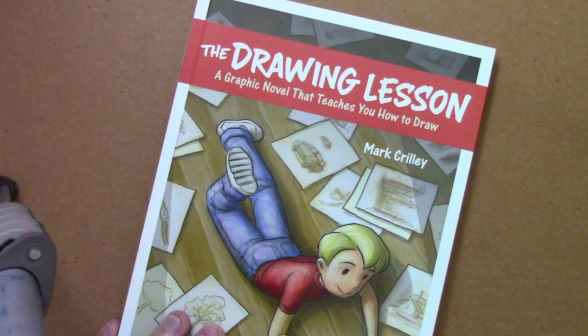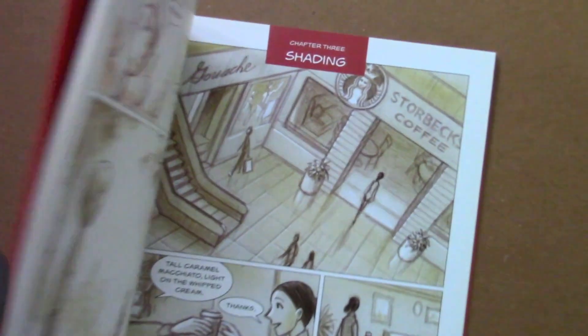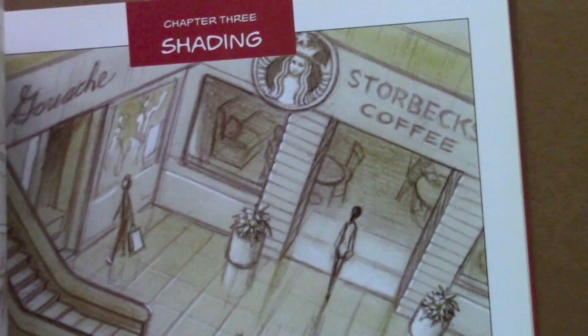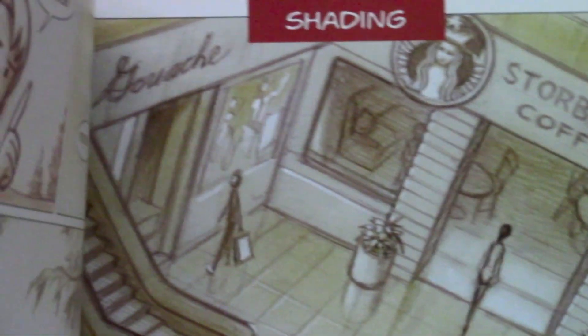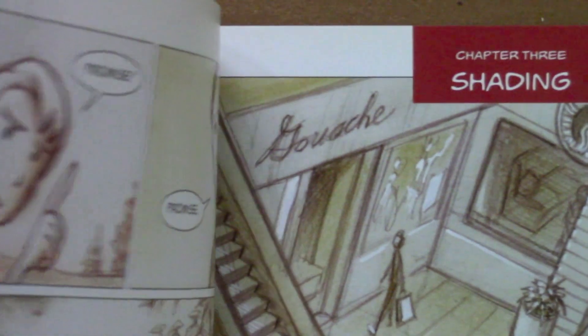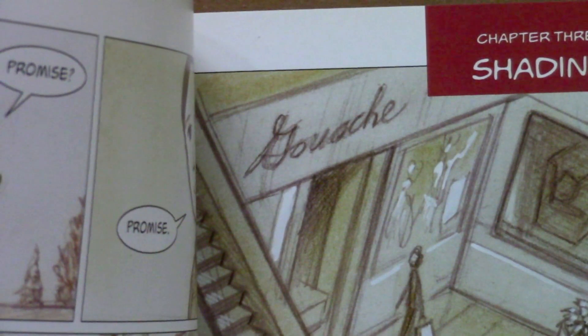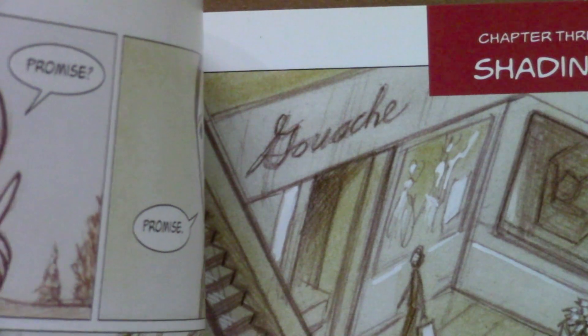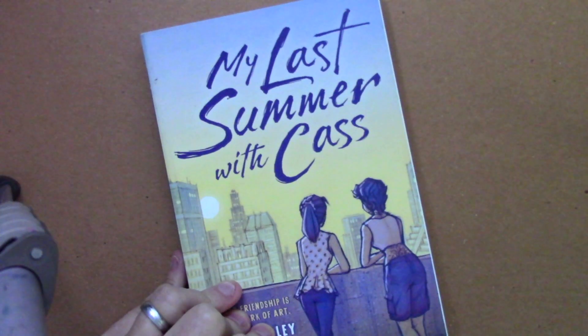Here's The Drawing Lesson, my graphic novel that teaches you how to draw. We've got a couple of things to point out in this frame. Over on the right you see Storbeck's Coffee, which is an obvious reference to Starbucks. But over here I think is something a little more Easter eggy — Gouache. Do you think it's a shop that sells only gouache? I don't know if you can stay in business like that. Little by little we're getting closer to the present day.